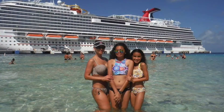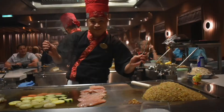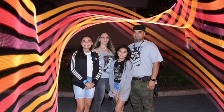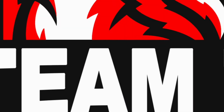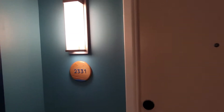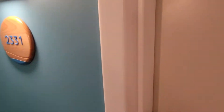Welcome to another adventure. Nancy here, and we are in room 2331 at Surfside Universal. Let's go inside.